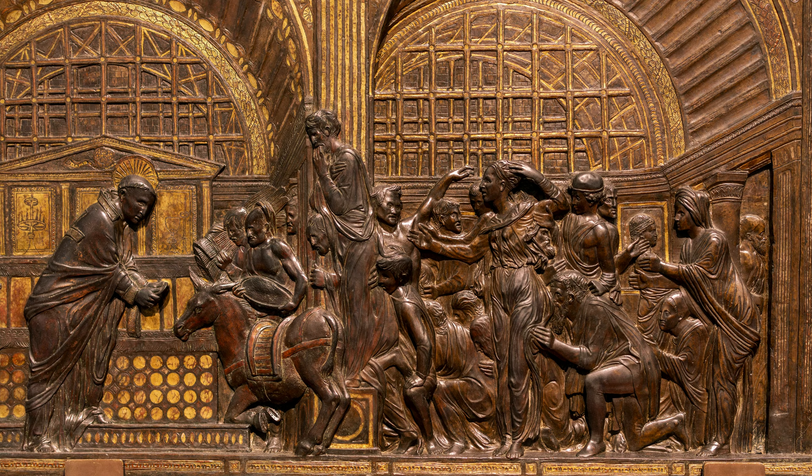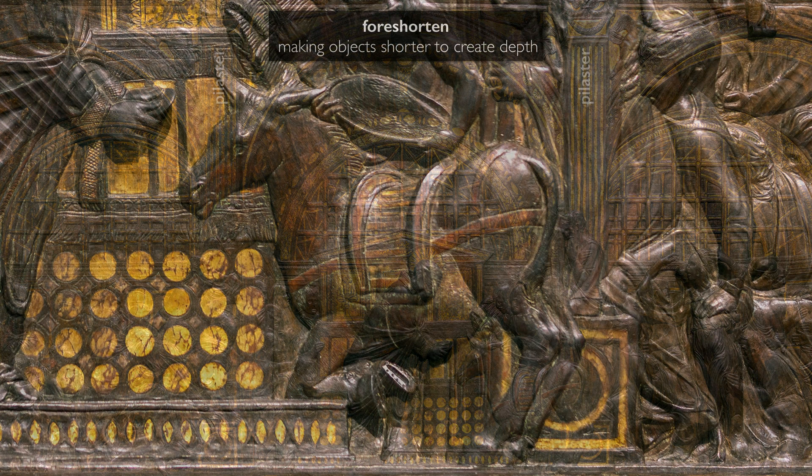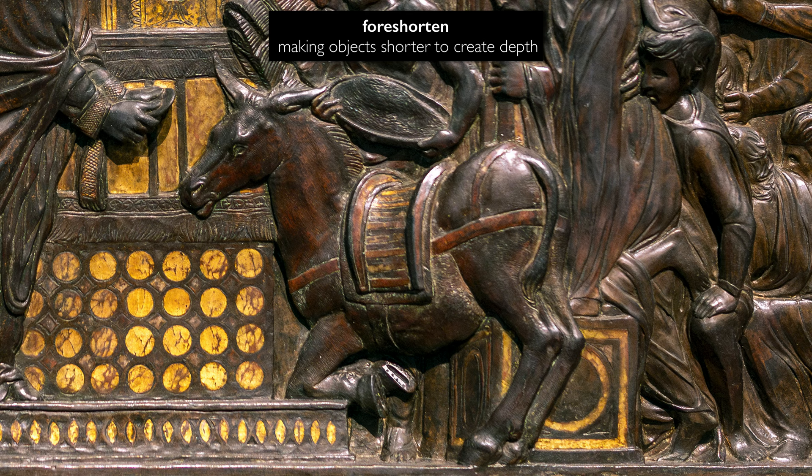Look at how Donatello is working to connect our space with the space of the figures — for example, we have figures on either side of St. Anthony who stand in front of those pilasters, looking at the event in the center. The mule itself is foreshortened, moving from our space into the fictive space of the relief.